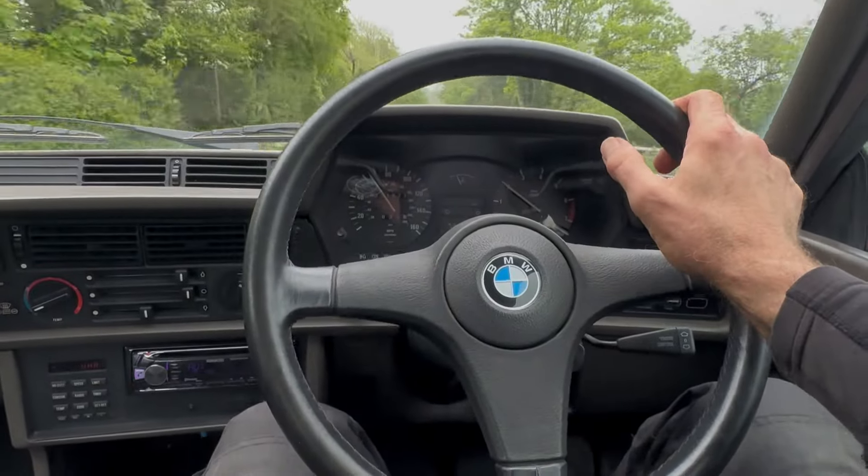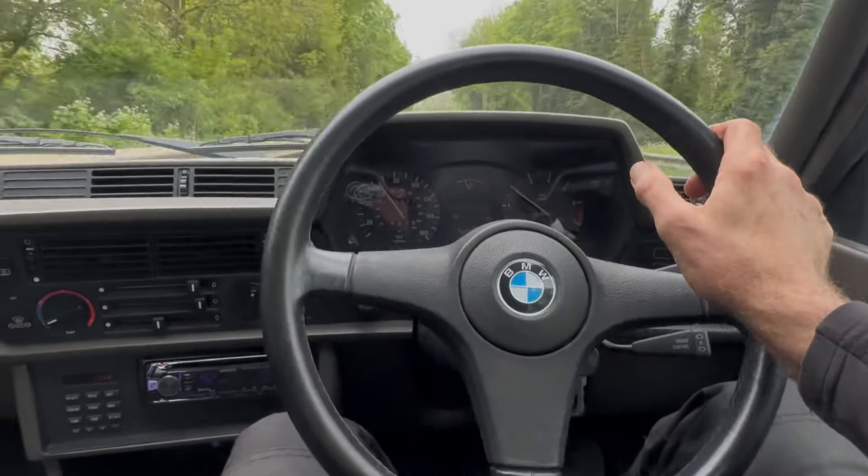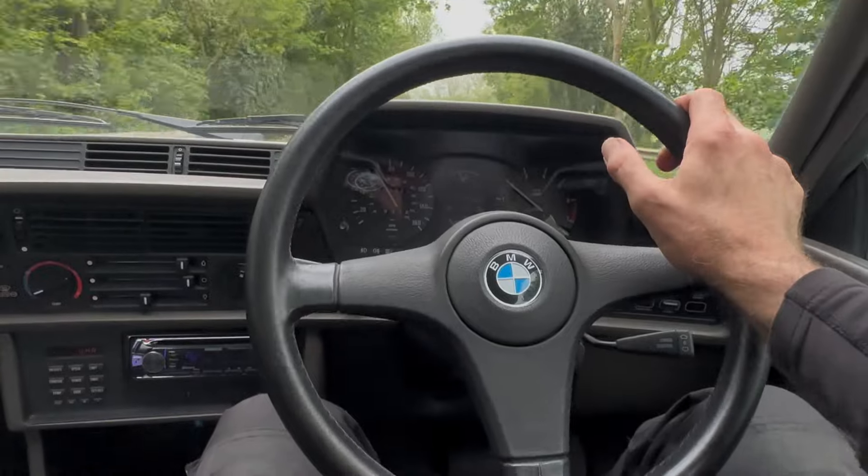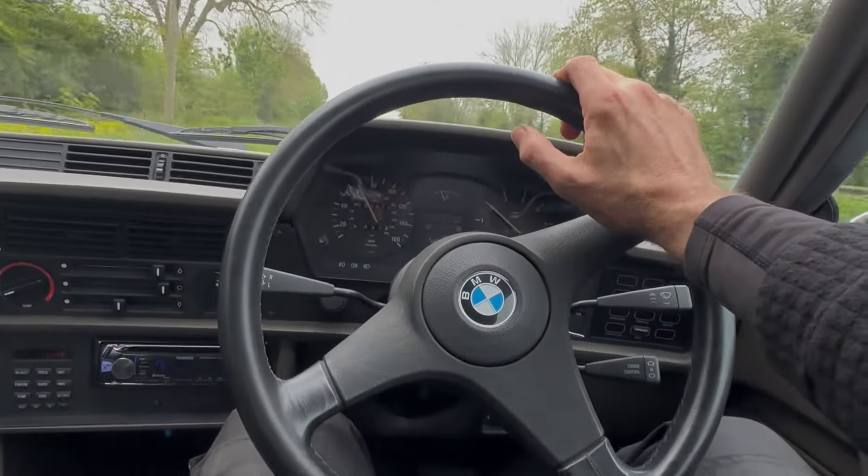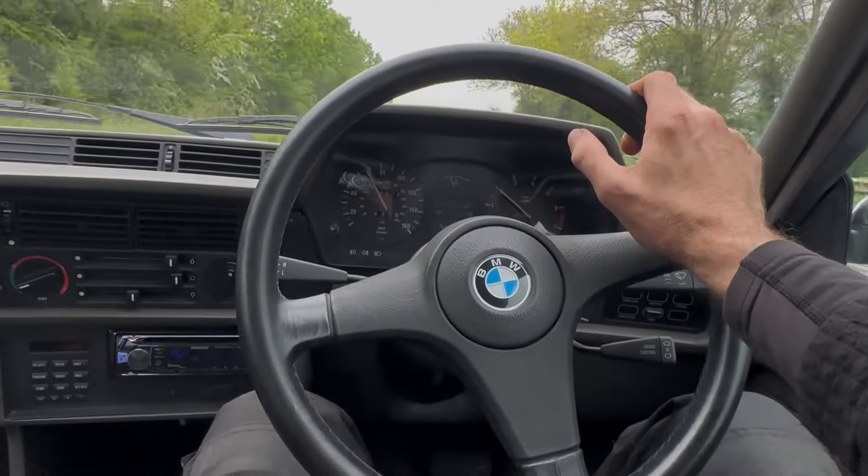To lock out top gear there. Unusually, all the instruments are working, because often one side of the dash stops working on these by this age. And it is showing just 52,000 miles.